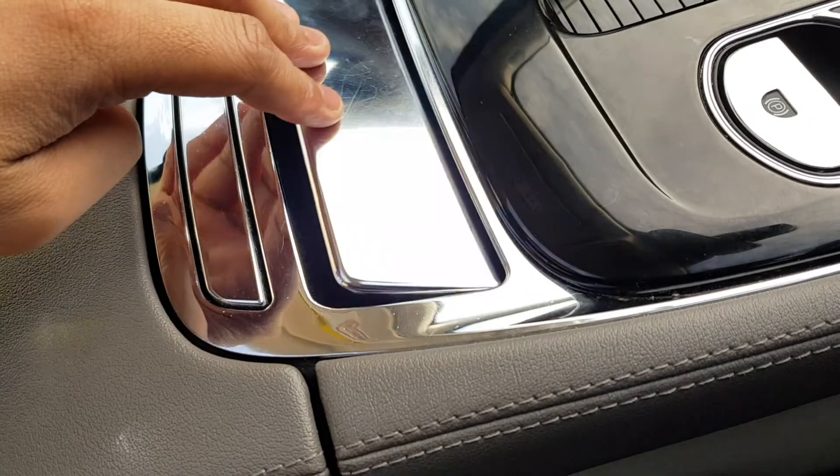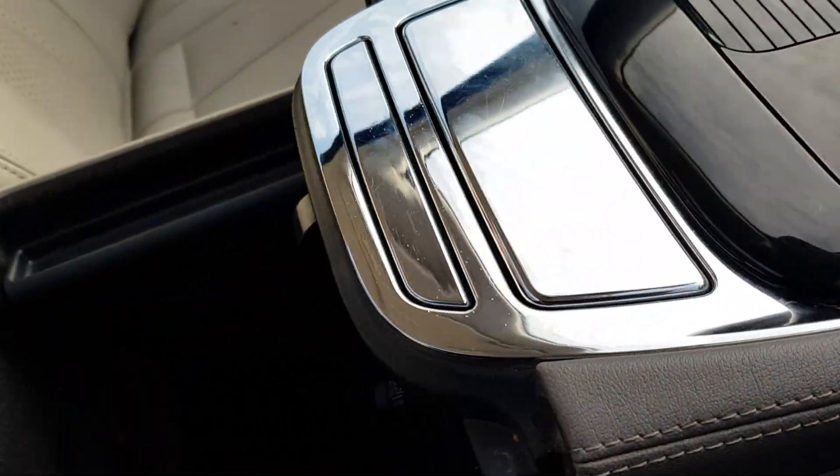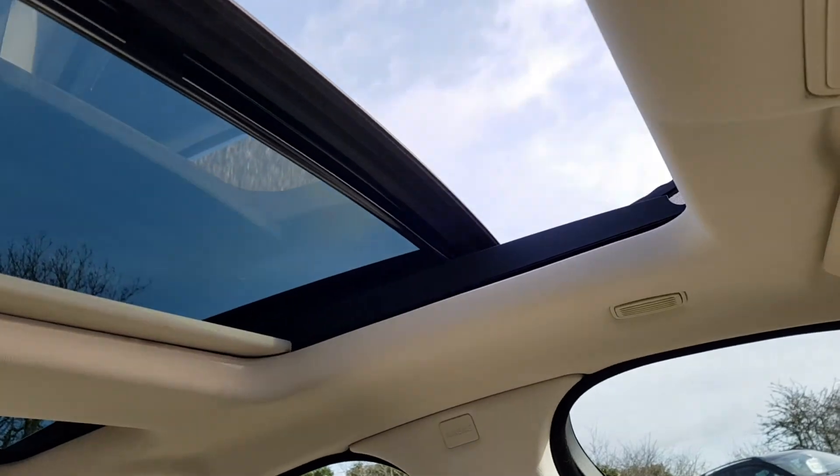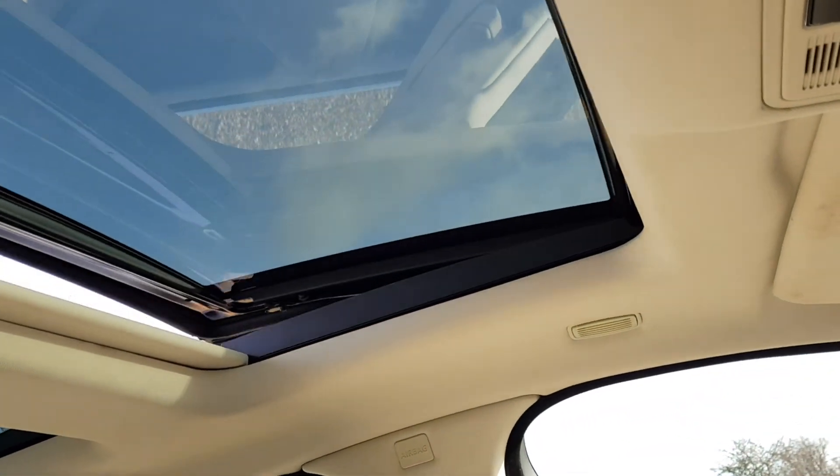Electronic parking brake. There's nice storage here, auxiliary as well as USB port, and a 12-volt charging socket. You do have your pan roof which is working — it does tilt and slide, and you also have the blinds if you want to close them.